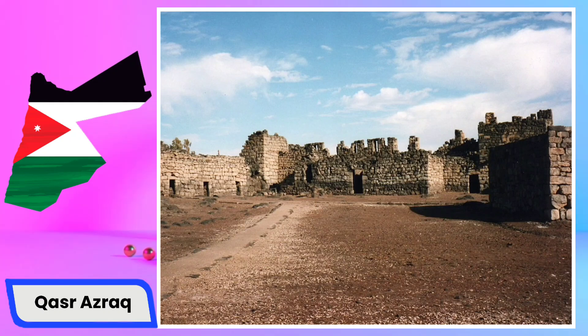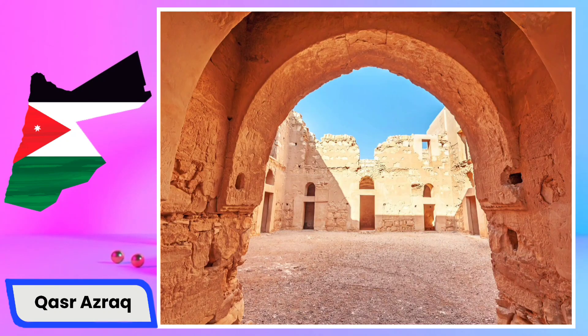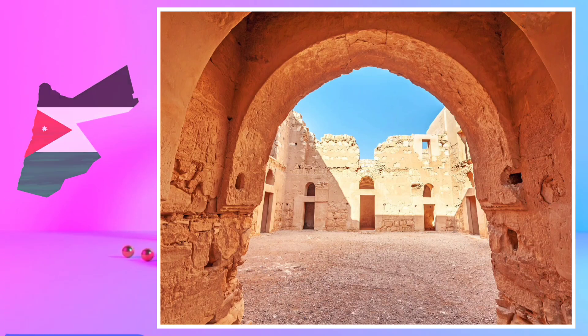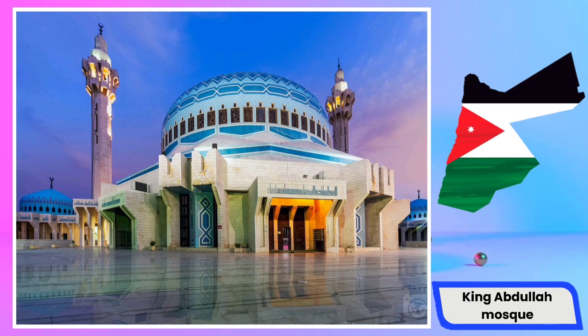The fortress served as a crucial military stronghold and caravan station, controlling trade routes and safeguarding valuable water sources in the arid region. Its strategic location made it a pivotal hub for travelers and armies alike, connecting key points in the Middle East. The fortress also holds historical significance due to its association with T.E. Lawrence, also known as Lawrence of Arabia, who utilized Qasr Azraq as a base of operations during World War One and later described it in his writings.